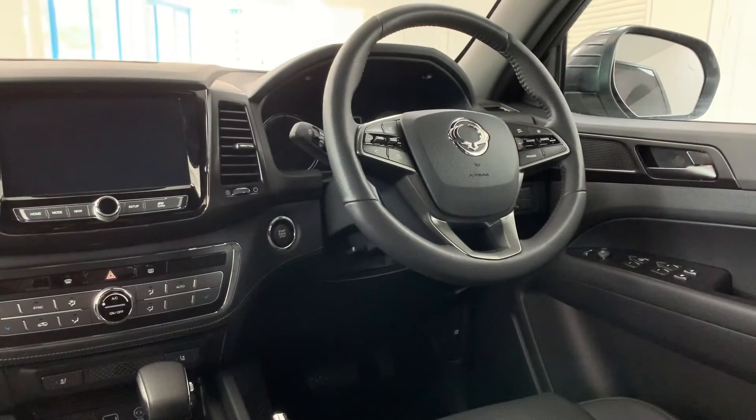Now just because your vehicle is working hard, it doesn't mean you should too. The new Musso Rhino boasts an interior with levels of luxury and comfort that you'd expect to find in a premium level SUV, not a hard-working and tireless pickup truck. The interior is based on the Musso Saracen spec with some added luxuries.